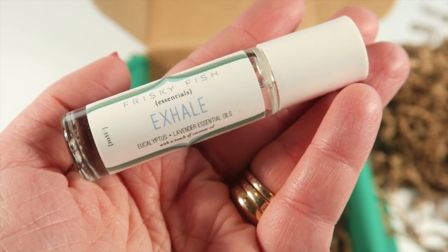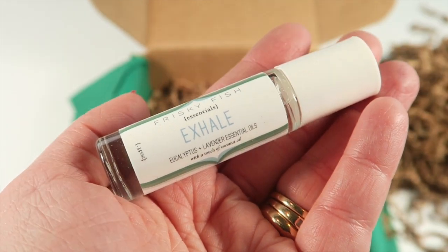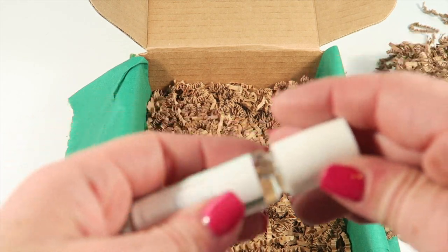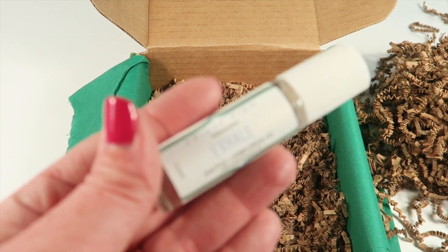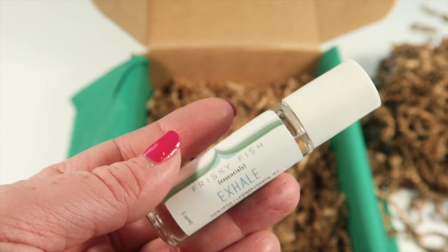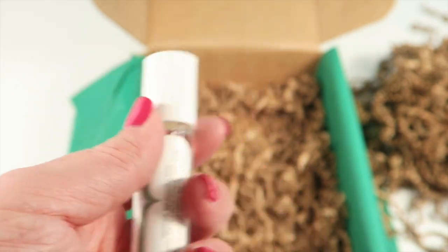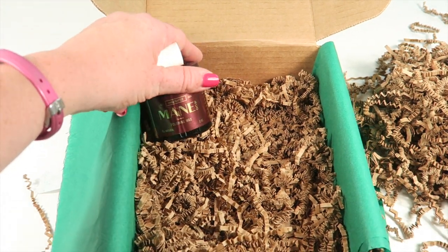The last product is from Frisky Fish — it's a $14 retail value essential oil roller called Exhale. It's a mix of lavender and eucalyptus, which I love. It smells fantastic! Those are my two favorite scents — anytime there are shower balms or essential oils in products I always hope for lavender and eucalyptus. It's relaxing and invigorating all at the same time; the two scents just go great together.